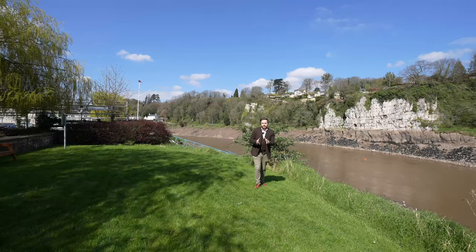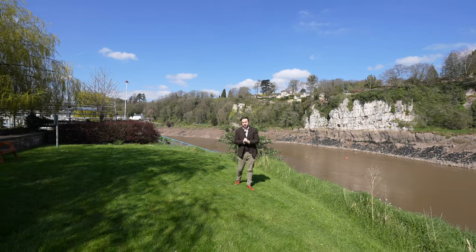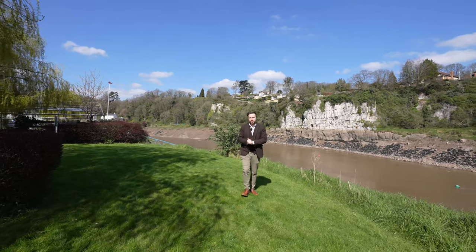What I love most about this apartment is that not only are you located in the heart of the town of Chepstow, it boasts views over the river from both the apartment as well as these amazing gardens, and private parking for the residents.